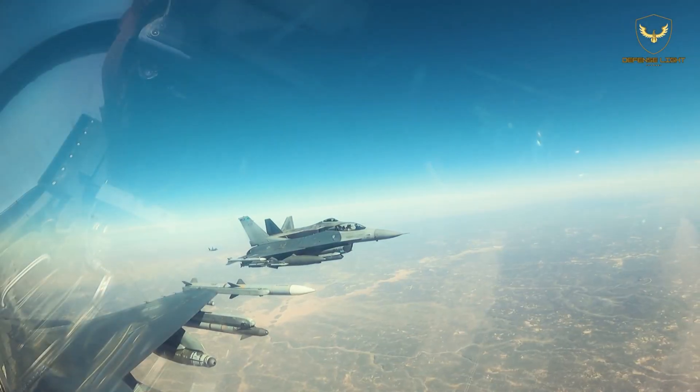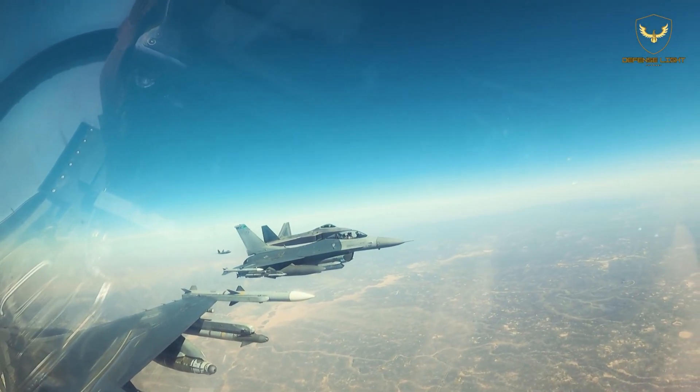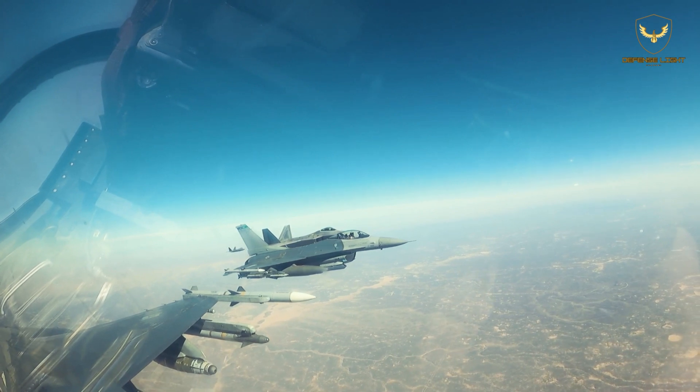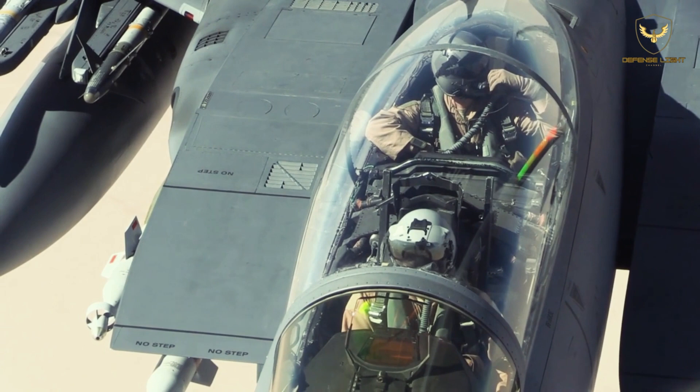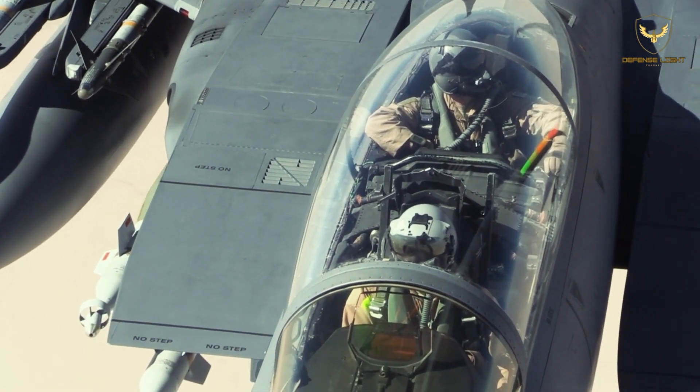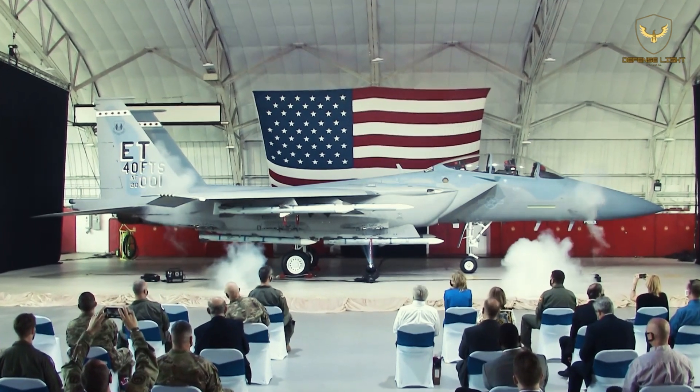The F-15EX incorporates two seats, enabling future crew and mission expansion. Development efforts focus on integrating F-15EX-unique software into the common F-15 operational flight program build, ramping up production capability and continuing capability enhancement.